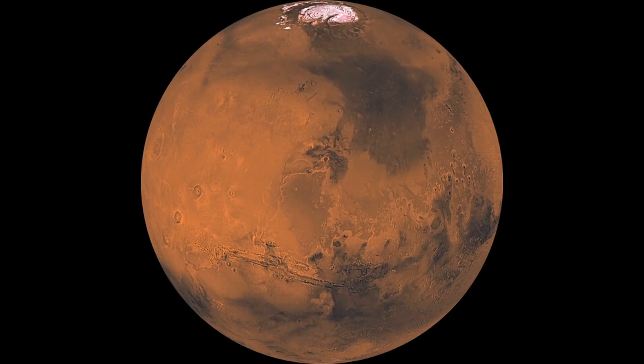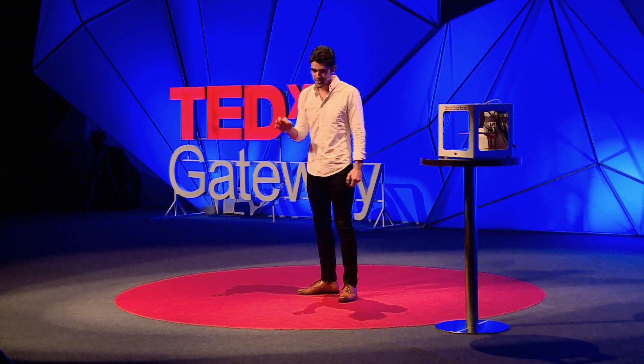That way, Matt Damon doesn't have to be stuck on Mars all alone. But seriously, guys, we're closer to these things than you realize.